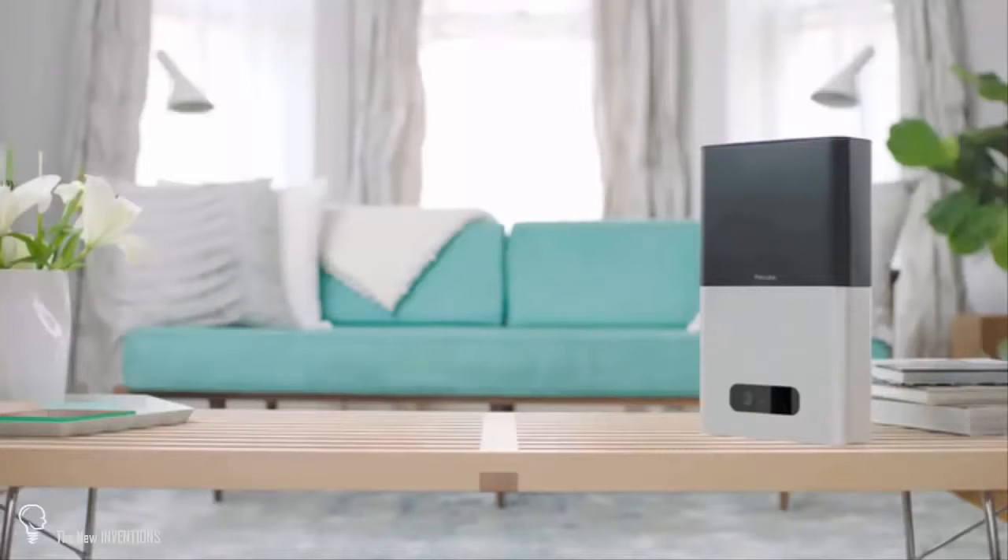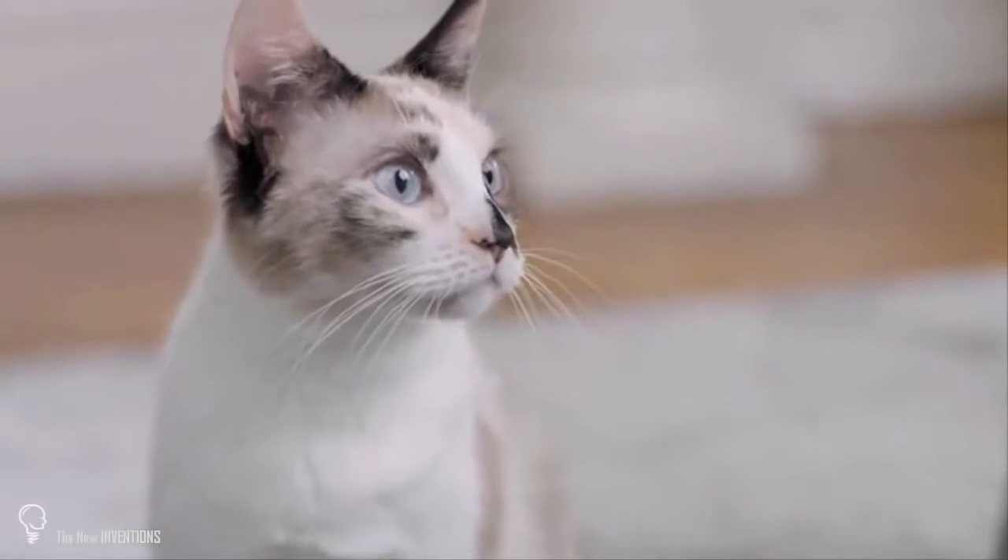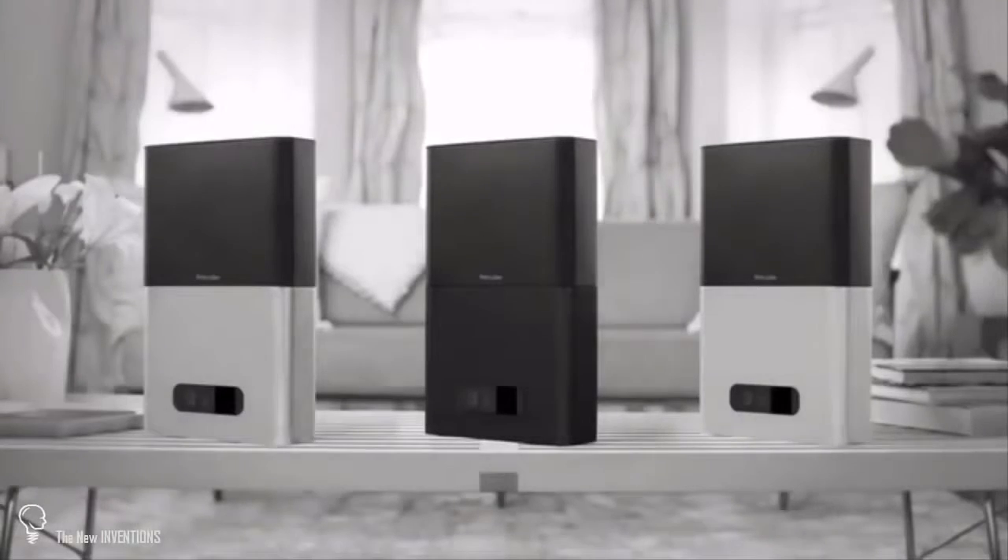It comes in three colors: silver, rose gold, and black. What's your favorite color, Stu? All of them.